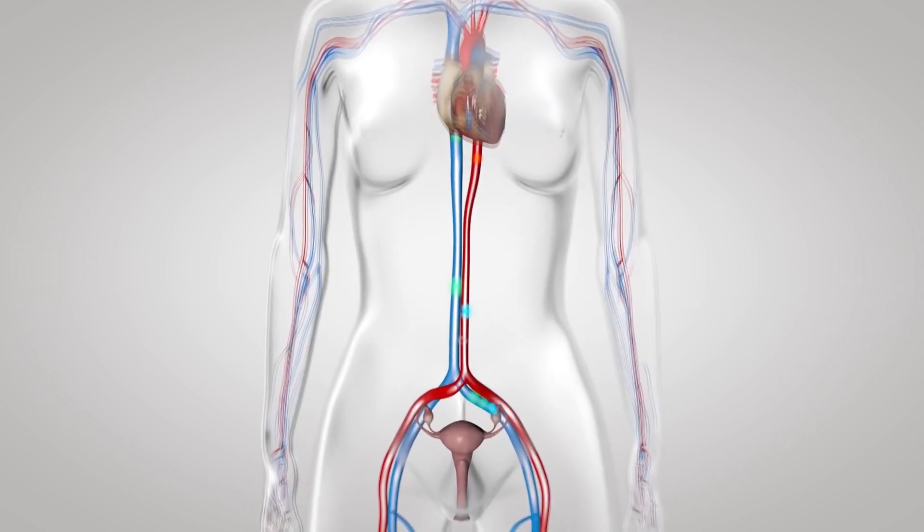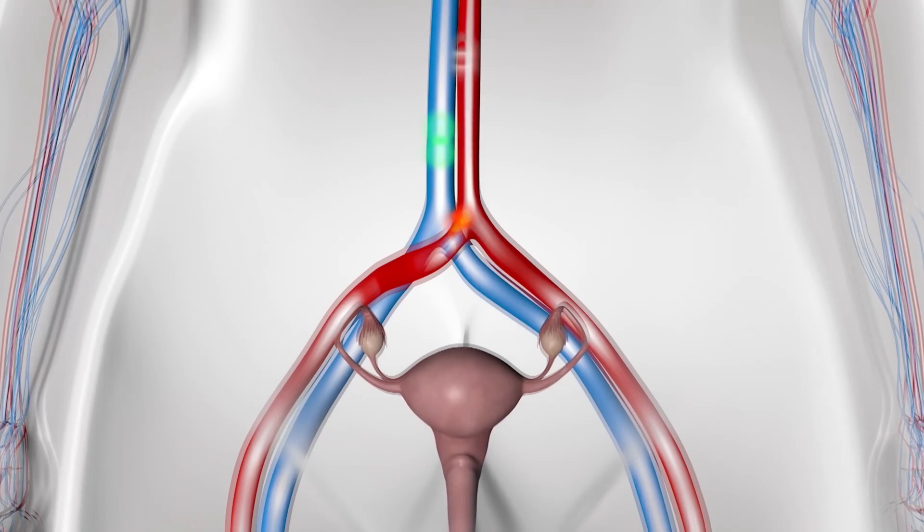Some doctors use growth hormone to stimulate the ovaries. Is this something you should consider?